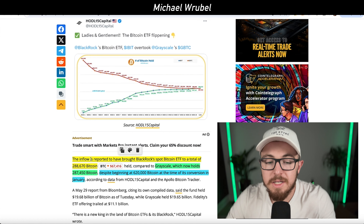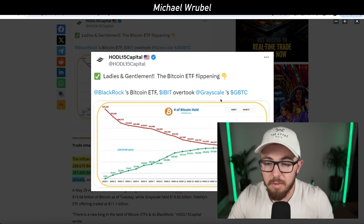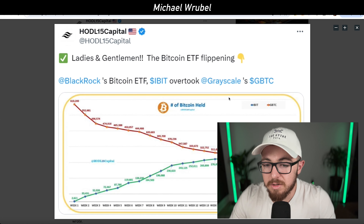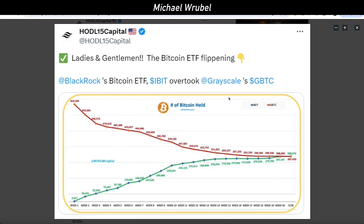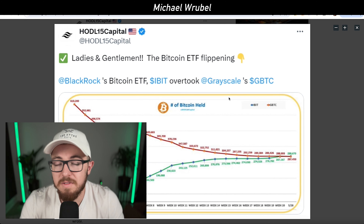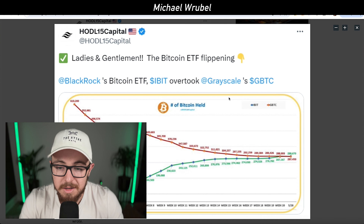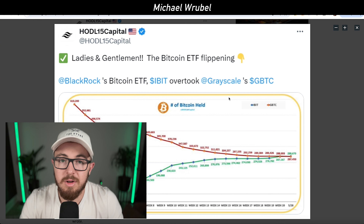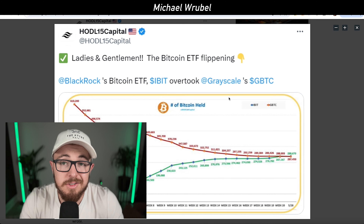BlackRock's Spot Bitcoin ETF, symbol IBIT, has officially overtaken Grayscale Bitcoin as the world's largest Bitcoin ETF. As of May 28th, BlackRock's Spot Bitcoin ETF held 288,670 Bitcoin versus Grayscale's 287,450 Bitcoin. This is the first time in the history of Spot Bitcoin ETFs that Grayscale has fallen out of the number one position since the launch of their Spot Bitcoin ETF back in January — the conversion from a trust to an ETF. We've consistently seen them drop in Bitcoin holdings as people sell off positions, either moving to other Spot Bitcoin ETFs due to fees or exiting entirely.